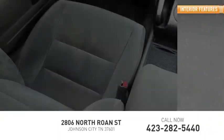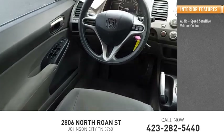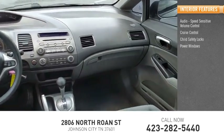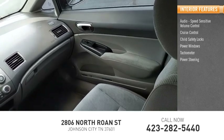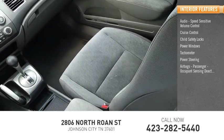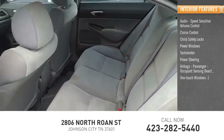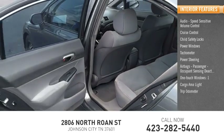Inside you'll find audio, speed-sensitive volume control, cruise control, child safety locks, power windows, tachometer, power steering, airbags, passenger occupant sensing deactivation, one-touch windows, one cargo area light, and trip odometer.